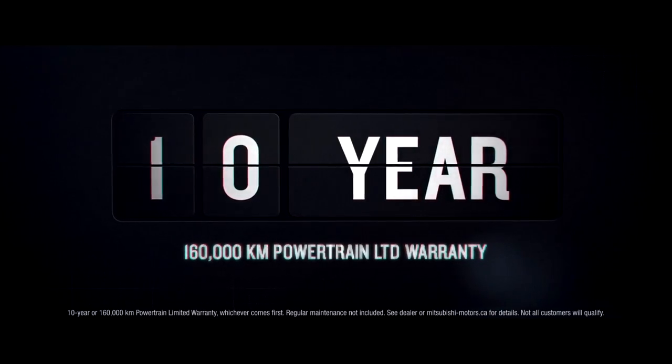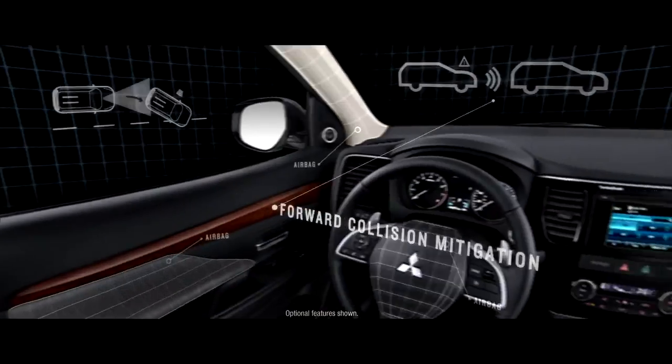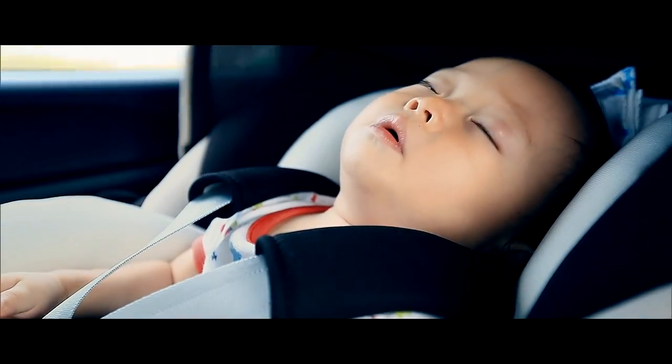This is how long we cover you. This is the world's most advanced all-wheel control system. This is how safe it is. And this is why you'll care.